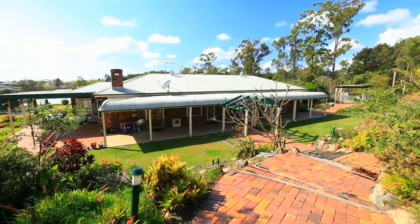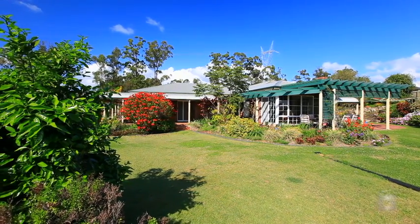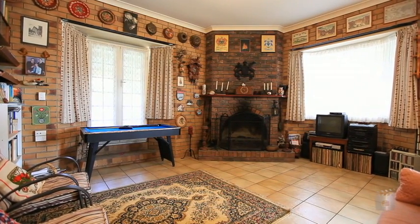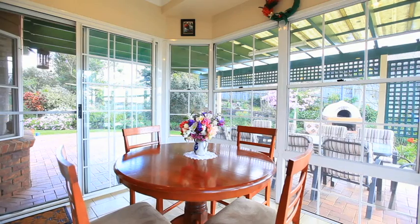You could make this property your dream home, or use the amazing features to set up a bed and breakfast. Kashmir Cottage is a magnificent colonial homestead, highlighting the quality homes of a bygone era whilst providing all the comforts for the modern family.